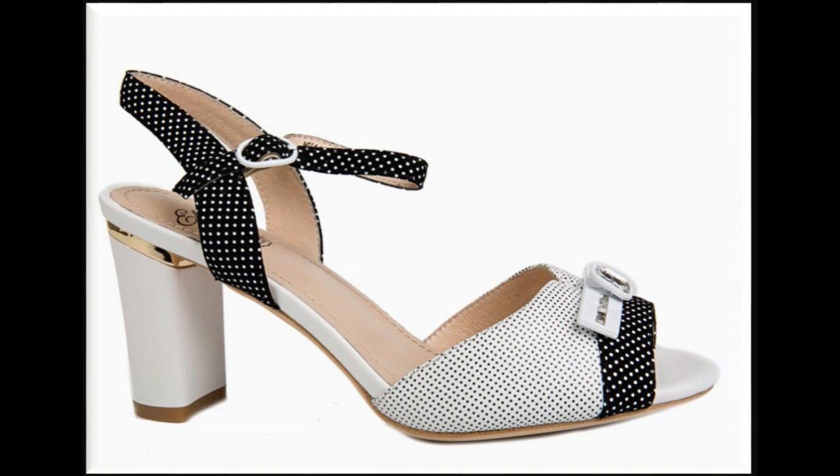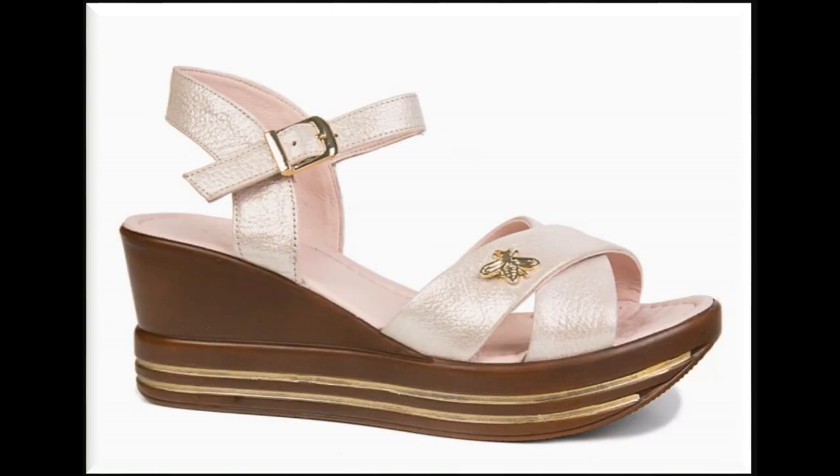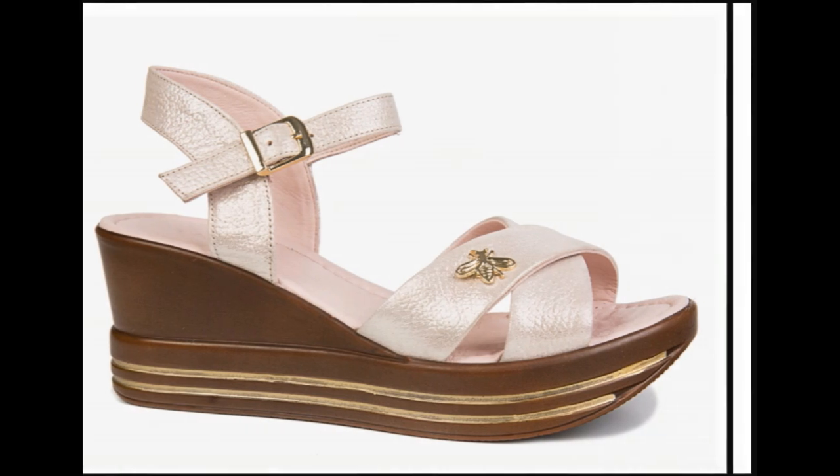If you are looking for heels specifically, these are all styles that you can pair with your office wear dresses, and they will all look their best.